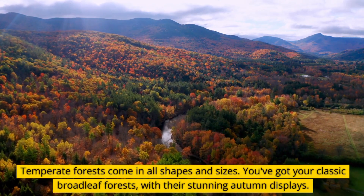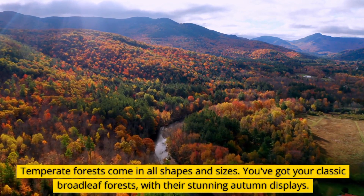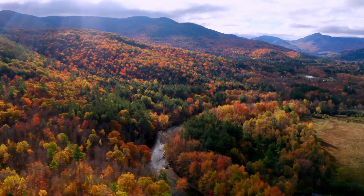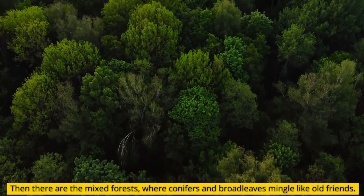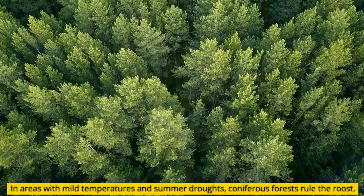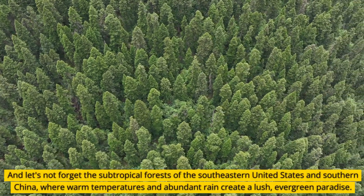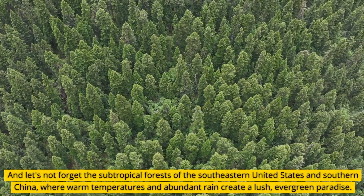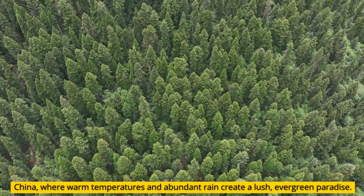Temperate forests come in all shapes and sizes. You've got your classic broadleaf forests, with their stunning autumn displays. Then there are the mixed forests, where conifers and broadleaves mingle like old friends. In areas with mild temperatures and summer droughts, coniferous forests rule the roost. And let's not forget the subtropical forests of the southeastern United States and southern China, where warm temperatures and abundant rain create a lush, evergreen paradise.